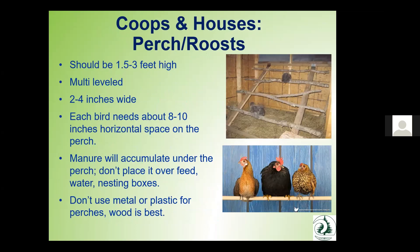For perches and roosts, you should have them for all your birds — a minimum of about a foot and a half off the ground, ideally multi-level. Each roost should be about two to four inches wide, and each bird needs about eight to ten inches of horizontal space on the perch depending on their size. Wherever you place roosts, a lot of waste and manure will accumulate underneath, so don't put them over nesting boxes or your food and water source. This needs to be an area you can easily clean. Don't use metal or plastic — wood is best. Metal can be very cold and damage feet in freezing weather, and plastic can break down and cause foot problems too.